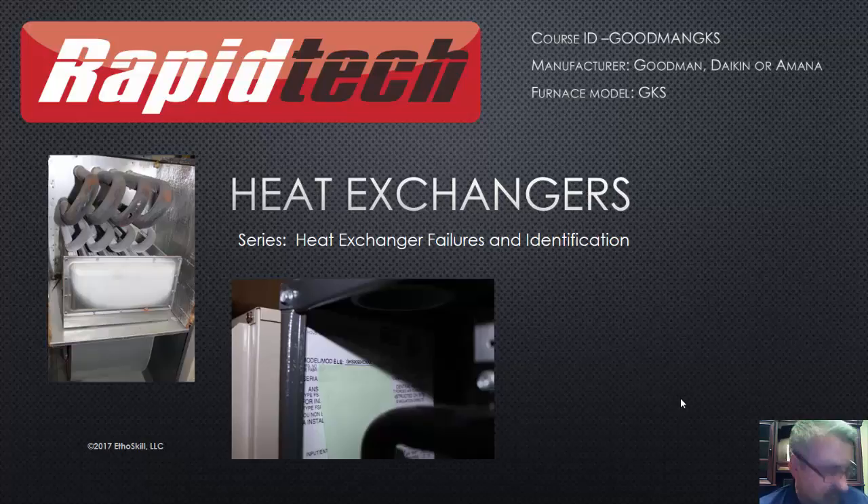Every single video we do on heat exchangers or many of the other failures we find — we not only video the failure, but we photograph it. In RapidTech, all the supporting documents are there that you can pull up right on your tablets or cell phones. You can pull up supporting documents with pictures showing exactly where to look for the failures. Let's go ahead and watch the video and then we'll do a quick recap.